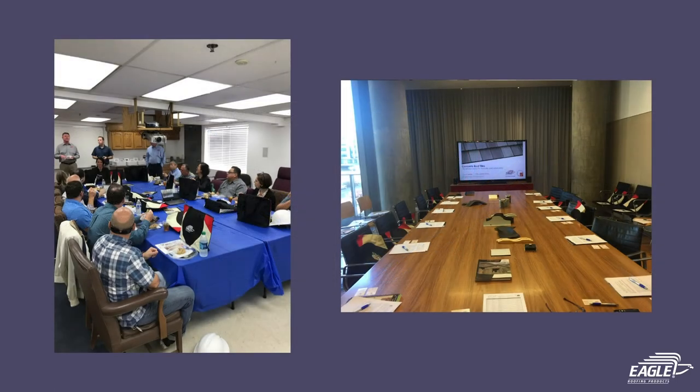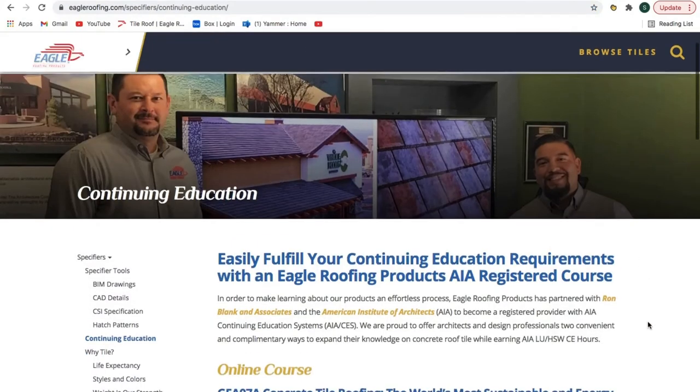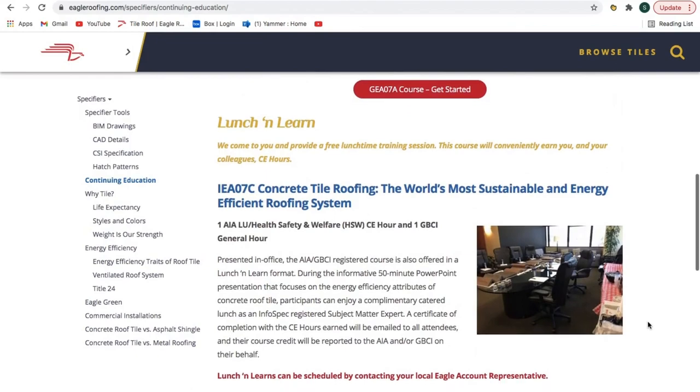If video format isn't your preferred method of presentation, the other choice is a lunch and learn where we come to you and provide a free lunchtime training session of the same topics. You can find the applicable credits for each course by visiting our website and navigating to Specifiers and then Continued Education. Contact your local Eagle account representative to learn more or schedule your next CE course.